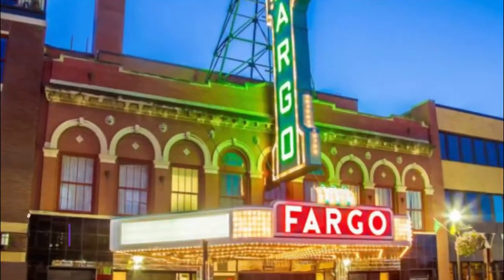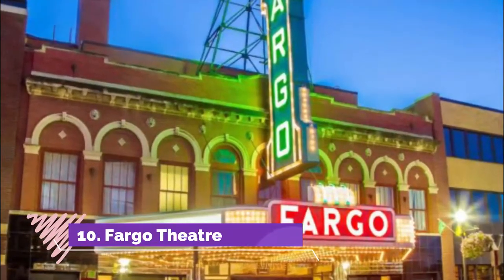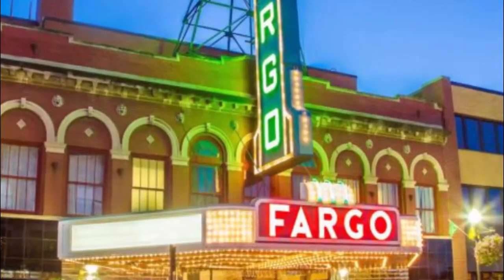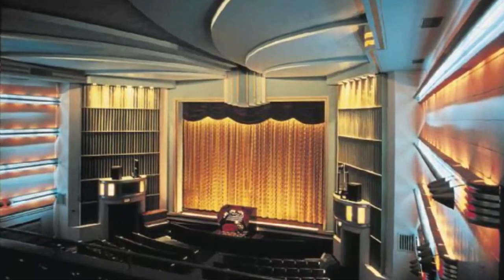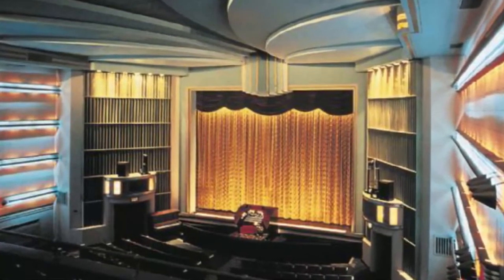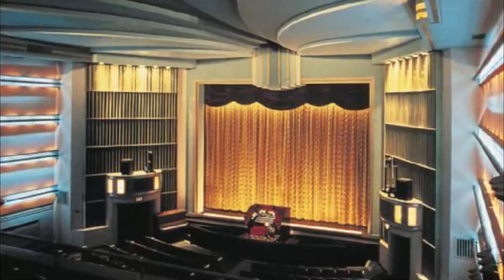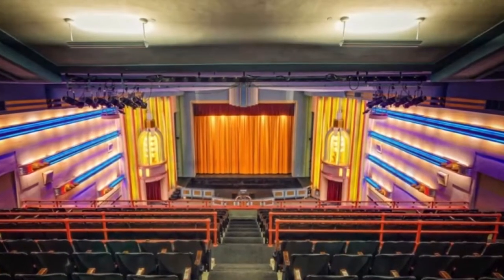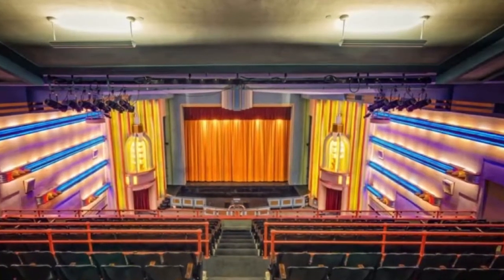Number ten: Fargo Theater. The Fargo Theater is a historic theater located on Broadway North in downtown Fargo. Built in 1926 in the Art Deco style as a house for vaudeville performances and films, it was restored in 1999 to its original appearance and is listed on the U.S. National Register of Historic Places.